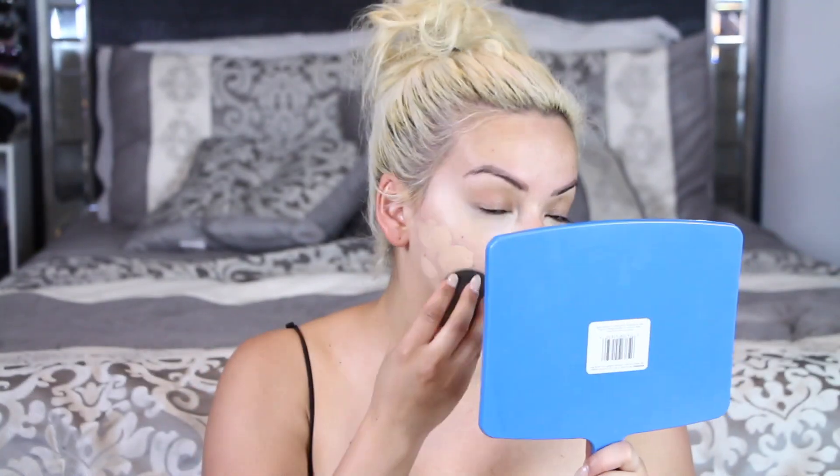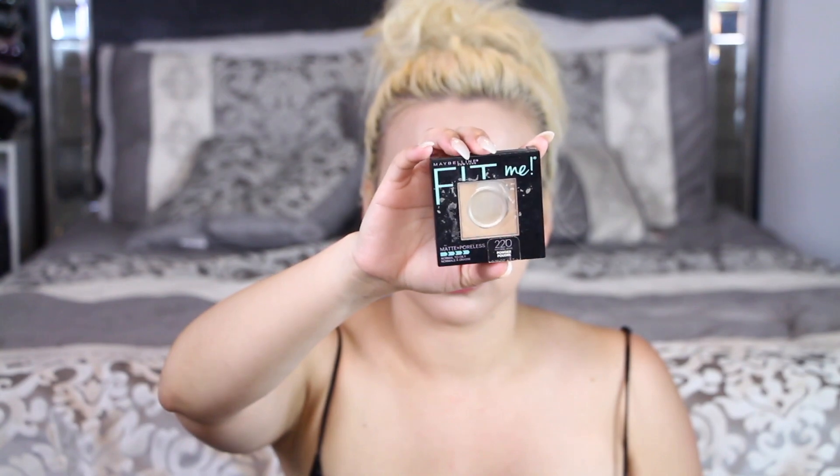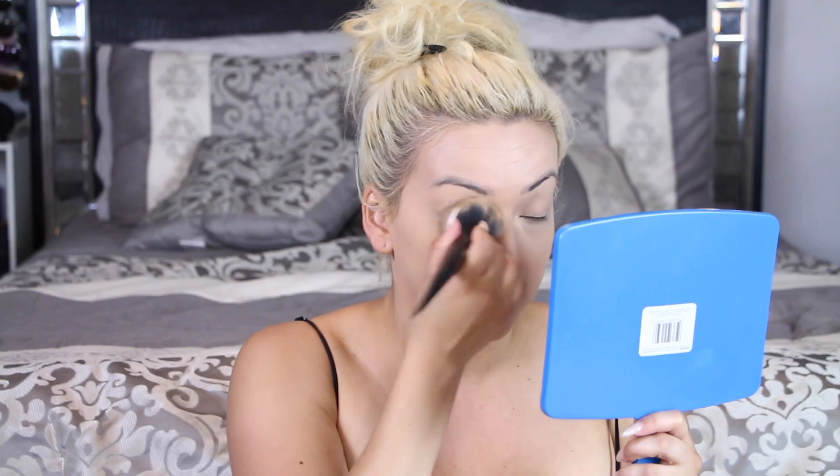Then I'm going in with my Frankie Rose Cosmetics foundation and applying that all over my face. I did get a little tan so this is kind of off — my face is looking a little more pale than the rest of my body. But this is going to fix it. It is the Fit Me powder in 220, and this usually evens it out so my face doesn't look so white compared to my body.